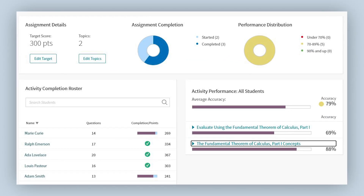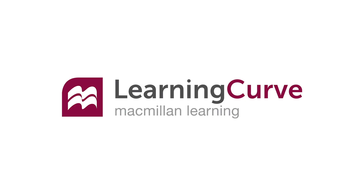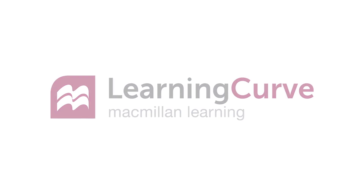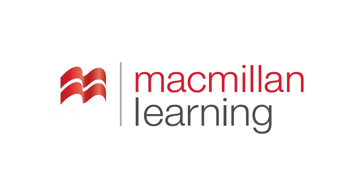Instructors can see all the work that you have done to figure out where you or your class might need help. Check out why students like Learning Curve adaptive quizzing so much.